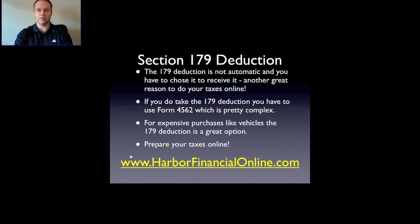For expensive items like vehicles, the Section 179 deduction is a great option. If in a particular year you made a good amount of money with your business and want to get into a lower tax bracket, a very quick way to do that is by using the Section 179 deduction.